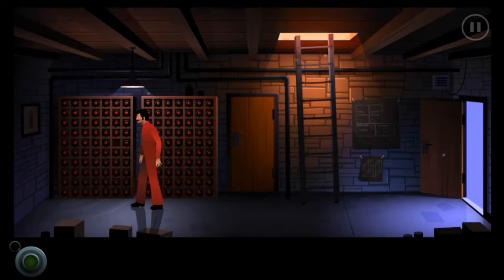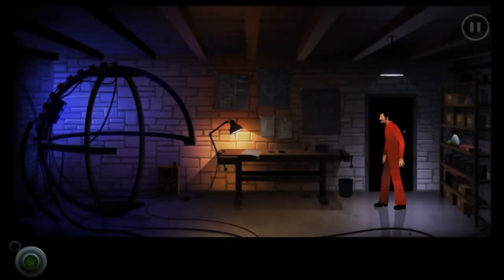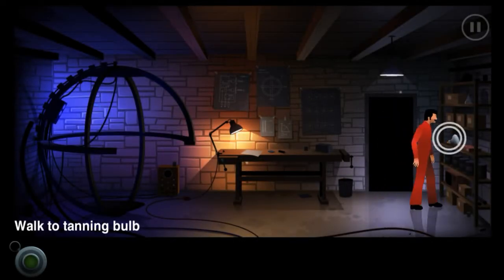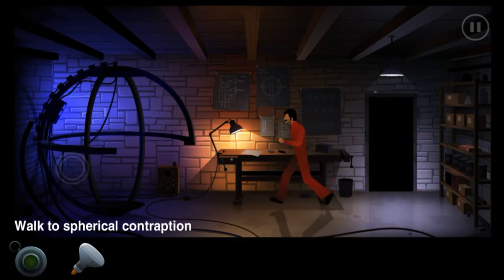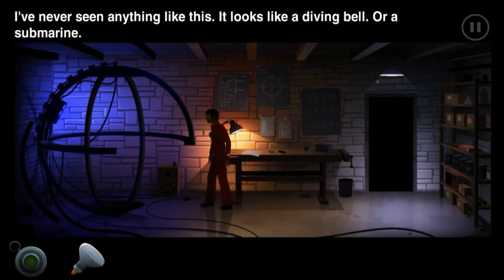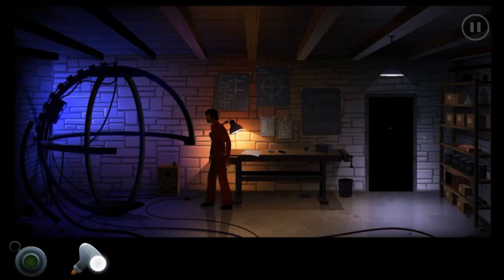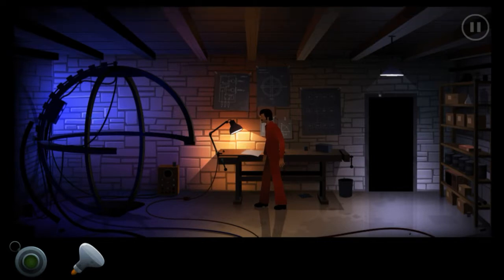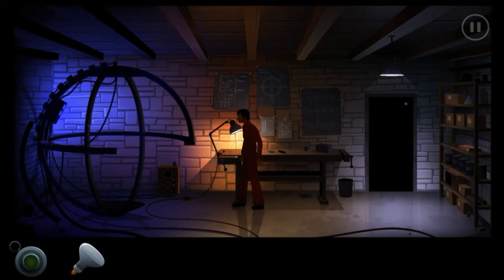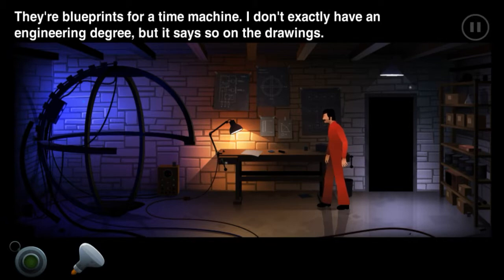That's a lot of wine for just one guy. Tanning bulb - I guess even scientists want to look their best. I've never seen anything like this, it looks like a diving ball or a submarine. Can I replace the tanning bulb? This ball was way too big to fit inside it. They're blueprints for the time machine - I don't exactly have an engineering degree but it says it on the drawing.